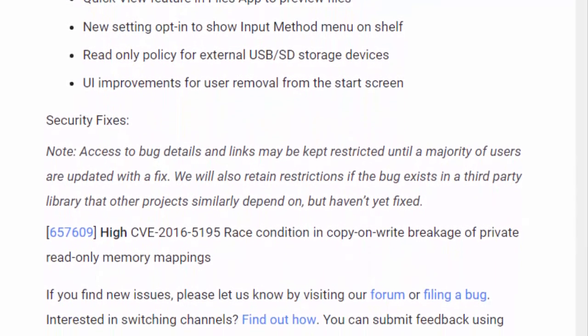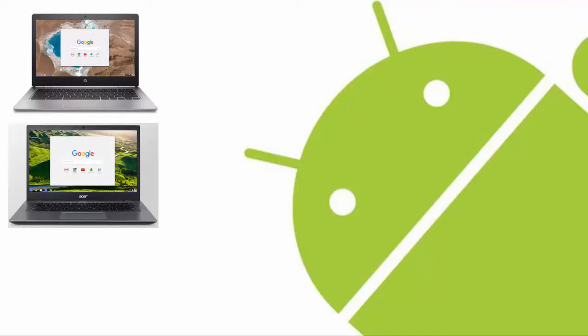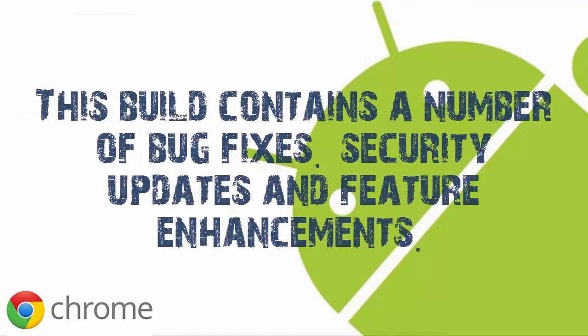This update will apply to all Chromebooks except HP Chromebook 13 G1, Acer Chromebook 14 for work, and Lenovo ThinkPad 13 Chromebook. This build contains a number of bug fixes, security updates, and future enhancements.